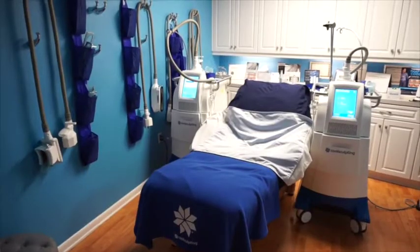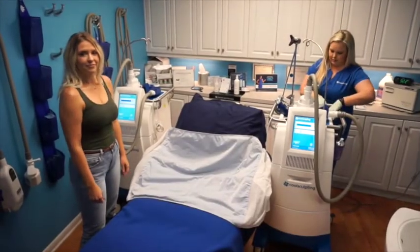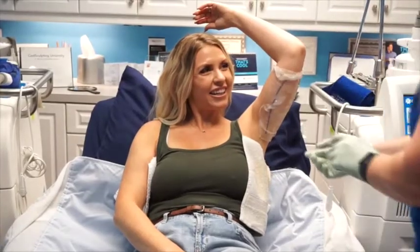One thing I thought was so awesome about getting CoolSculpted at the Bougainvillea clinic is that they have their own little CoolSculpting suite, so you are in there by yourself. You have a TV on the wall — Netflix, YouTube, whatever you want — you can watch it while you're getting CoolSculpted. Melissa really explained the whole process and made it super easy to understand.